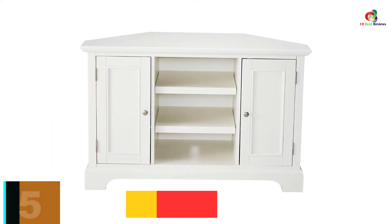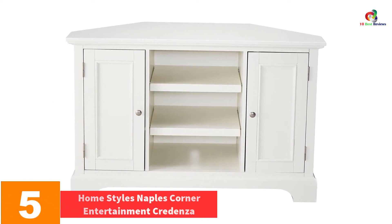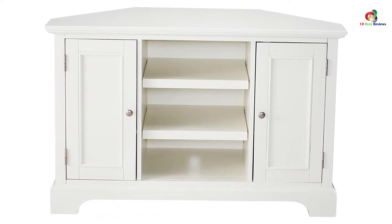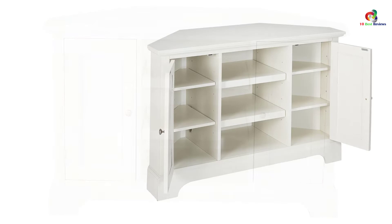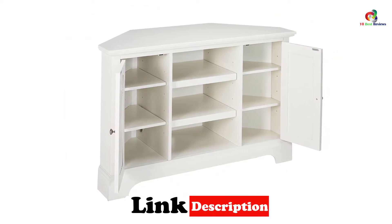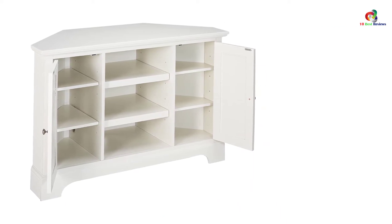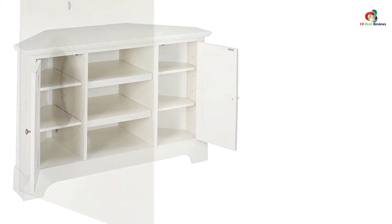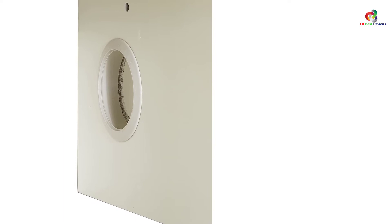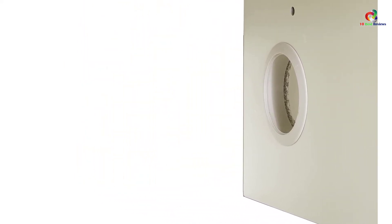At number 5, we have the HomeStyles Naples Corner Entertainment Credenza. It has an unmatched high-quality construction with hardwood and engineered wood making. It has two open-shelf storage areas to provide ample ventilation to your devices to prevent overheating. It has cabinets to enclose other items that are adjustable to suit the size of what you want to store. It is beautiful in its multi-step white finish which adds beauty to your house. It has a maximum weight capacity of 300 pounds, and the shelves, including those enclosed in the cabinets, are adjustable.